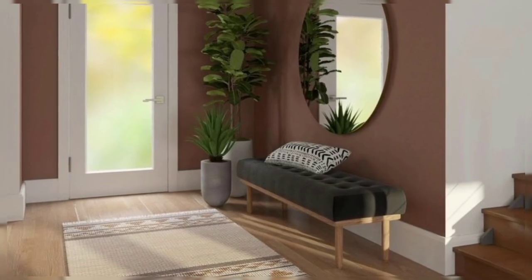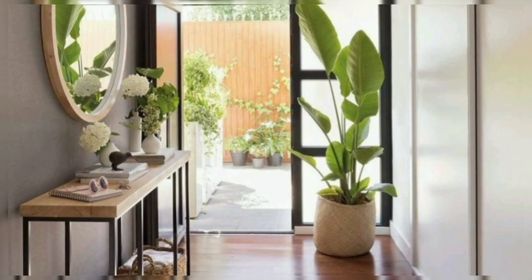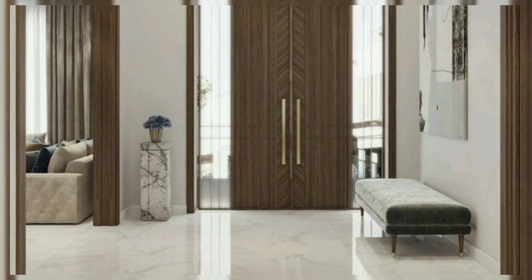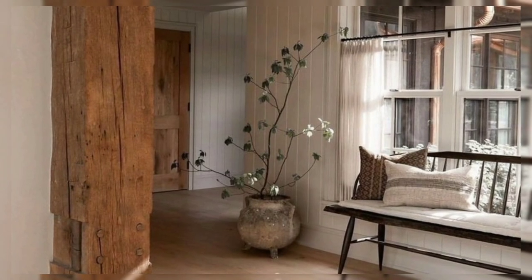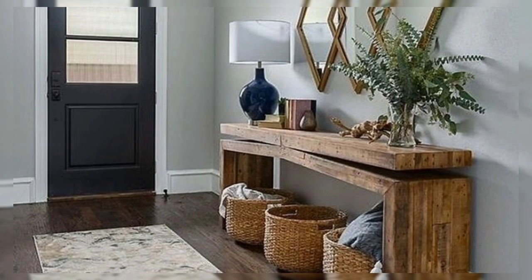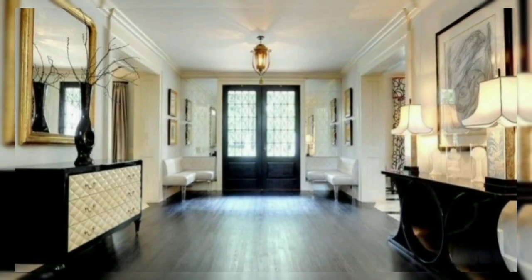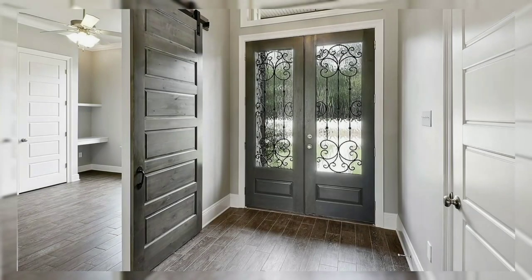A bench is great for an easy place to put on and take off shoes. A mirror is key for last-minute outfit checks and can help make smaller entryway designs feel more spacious. Some potted plants and decorative pillows pack a delightfully stylish punch in any entryway, making them our must-have pieces to complete this space.